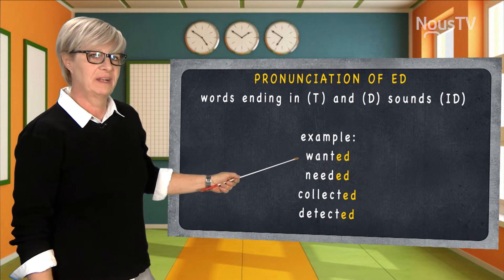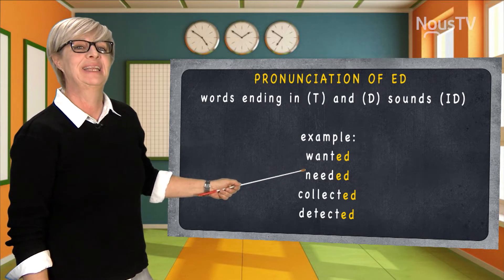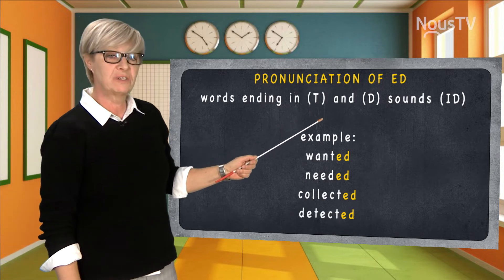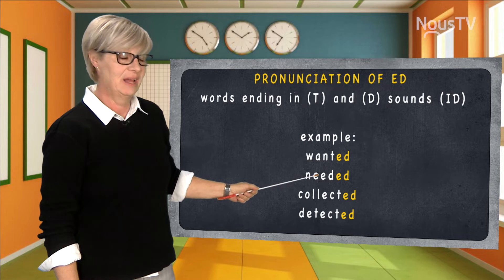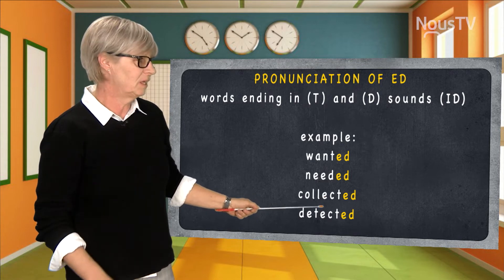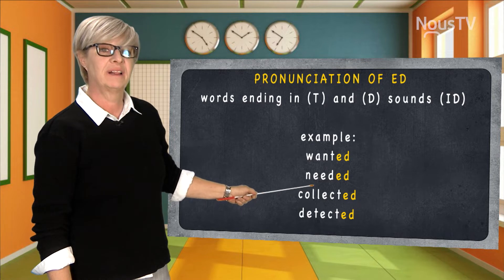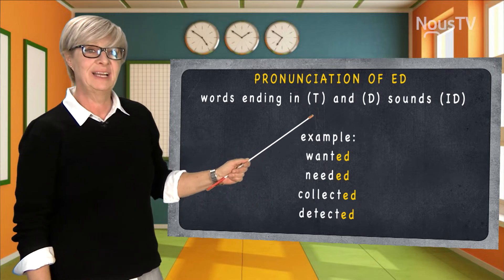I'll have you pronounce it now. That's right: wanted, needed, collected. And this is because the words finish with t and d — you pronounce /ɪd/. Wanted, needed, collected, and detected. We'll do it one more time together. Wanted, needed, collected, and detected. So there you go — that's for the t and the d.